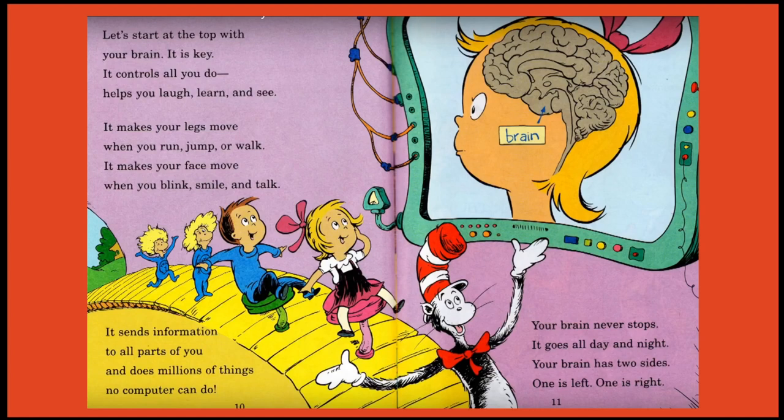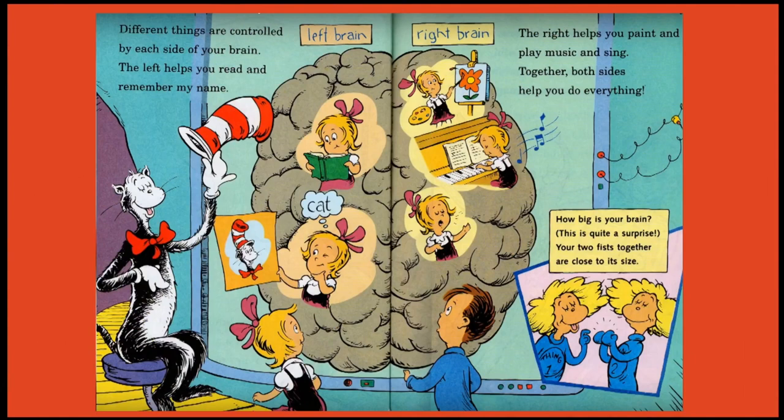It sends information to all parts of you and does millions of things no computer can do. Your brain never stops — it goes all day and night. Your brain has two sides: one is left, one is right. Different things are controlled by each side of your brain. The left helps you read and remember my name. The right helps you paint and play music and sing. Together both sides help you do everything. How big is your brain? Your two fists together are close to its size.